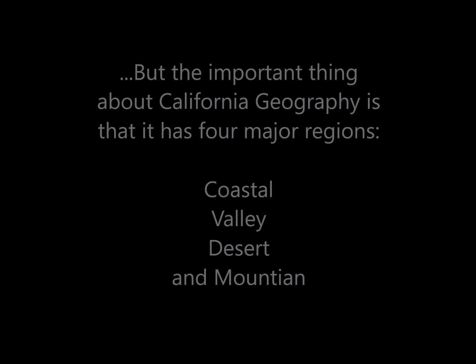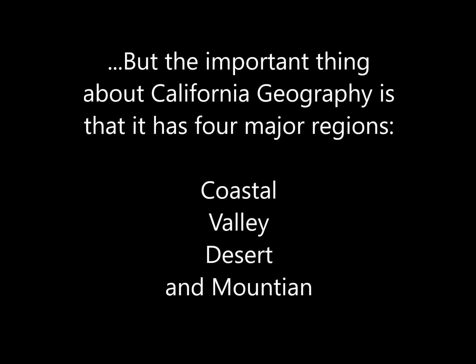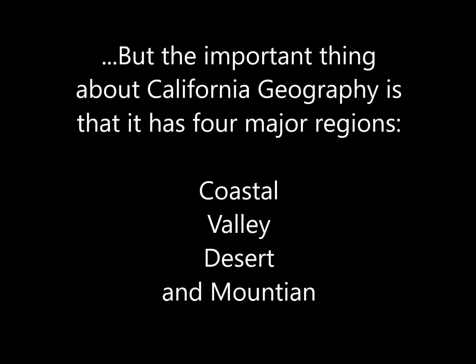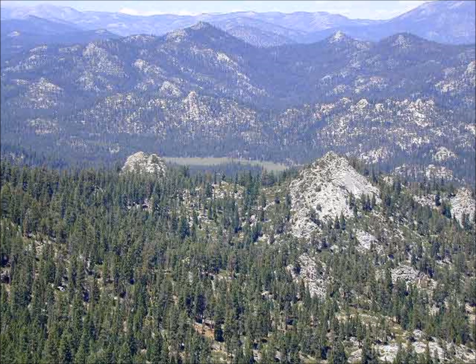But the important thing about California's geography is that it has four major regions: Coastal, Valley, Desert, and Mountain.